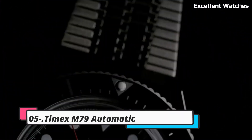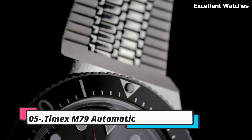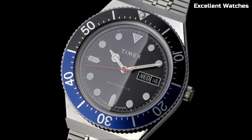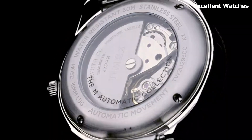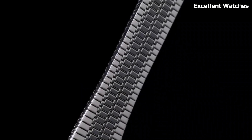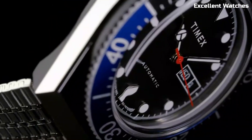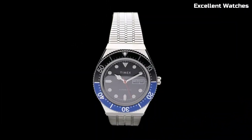Number 5: Timex M79 Automatic. The Timex M79 Automatic watch pays homage to classic dive watches with a modern twist. Its bold and distinctive design captures the spirit of adventure and exploration. Equipped with a reliable automatic movement and a sturdy stainless steel case,